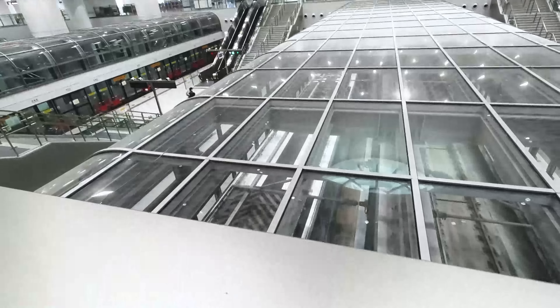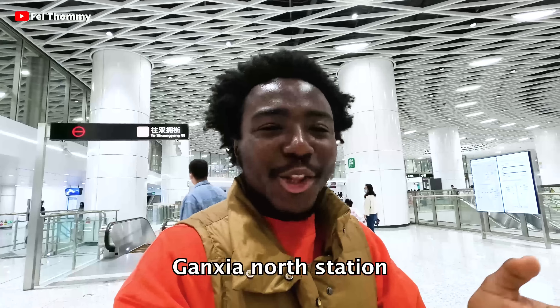Alright, so what do they have in this subway? Today I happen to be in one of the cities that has the most technologies in China. And guess what? This is Shenzhen, China. The things that are here will just blow your mind — right from the subways, the foods, and everything in this city. Today I am here to explore this place called Ganshia North Station, which is a subway station here.